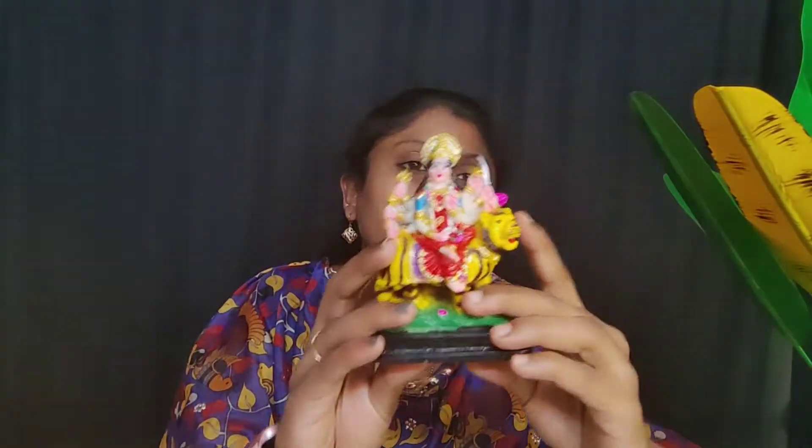The second one is this — this is Durga Matha. You can use the lion pen. So if you don't have Durga Matha or Lakshmi Matha, I will show you how it is and the price is also in the description.